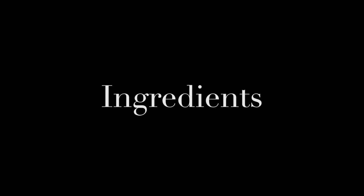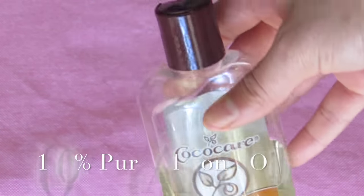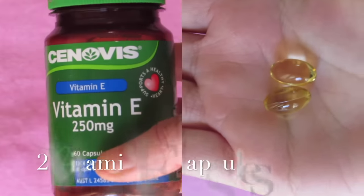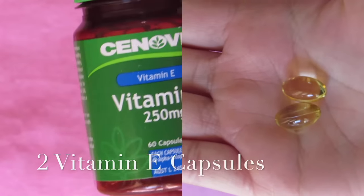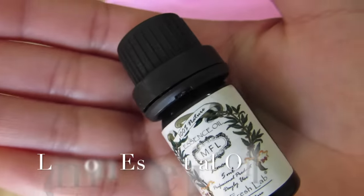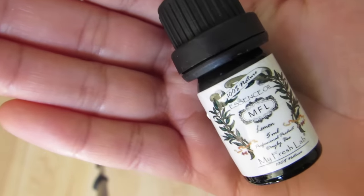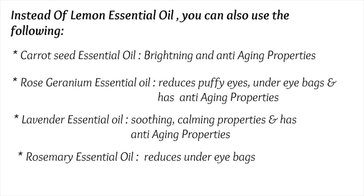For this you need 100% pure almond oil, two vitamin E capsules, and lemon essential oil. But if you don't want or don't have lemon essential oil, then you can also use carrot seed essential oil, which has brightening and anti-aging properties.